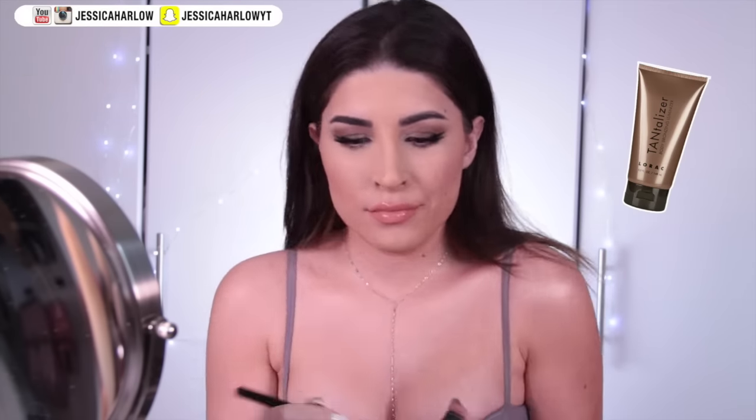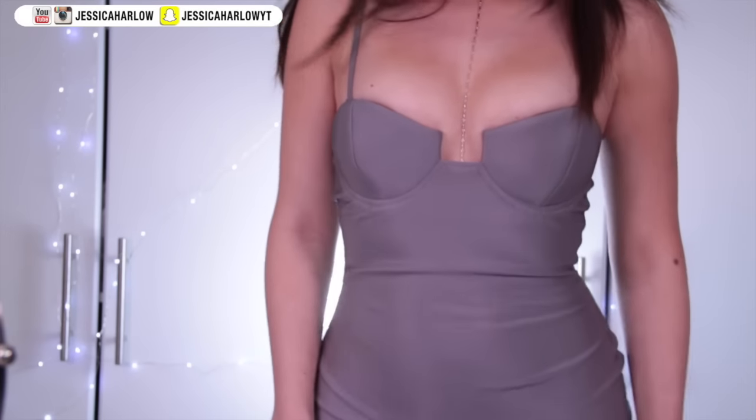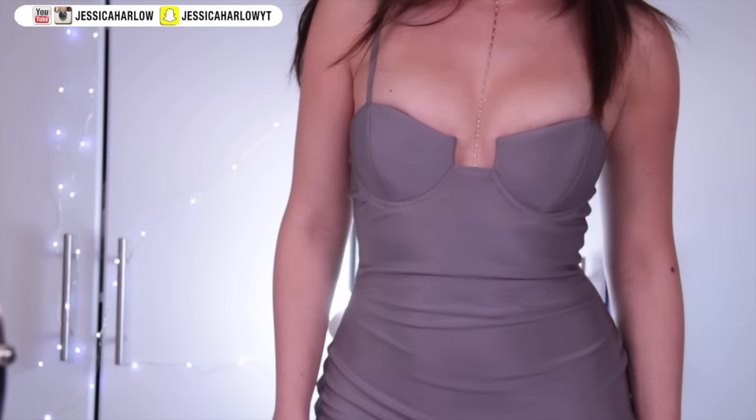If you have any exposed skin, slather on some of this Laroc bronzing lotion to make you look like you came back from vacation. And put that highlighter anywhere — along the collarbones, the shoulders, anywhere you want to catch light.